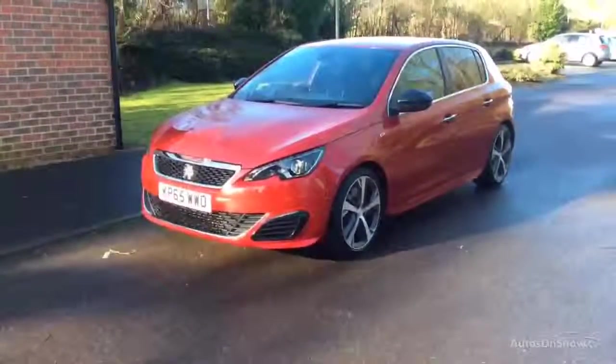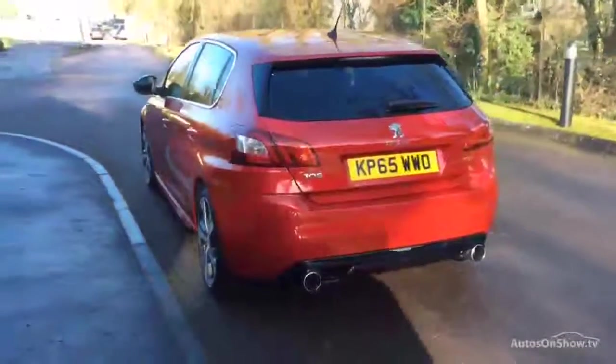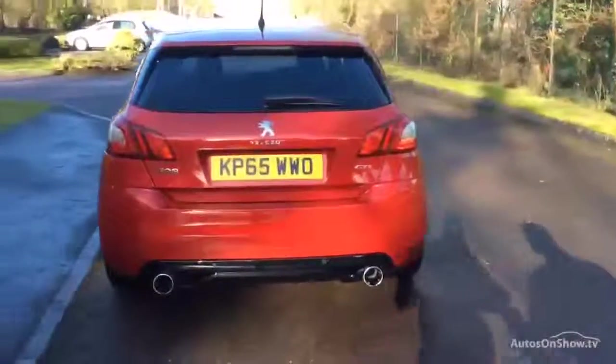To book a test drive on this or any of our vehicles you can call us on 0118 402 4776 or directly on our website.